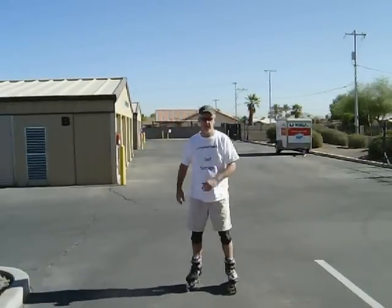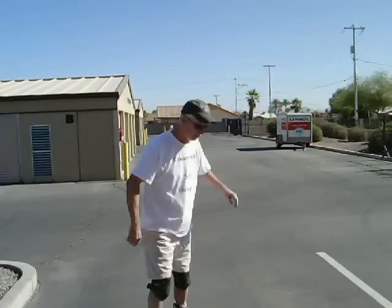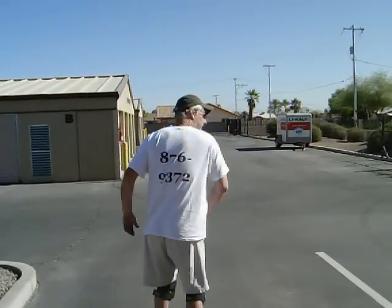Good morning. Jim Hemingway from Frostfront Self Storage in Casa Grande, Arizona. Our phone number here is 876-9372, area code 520.